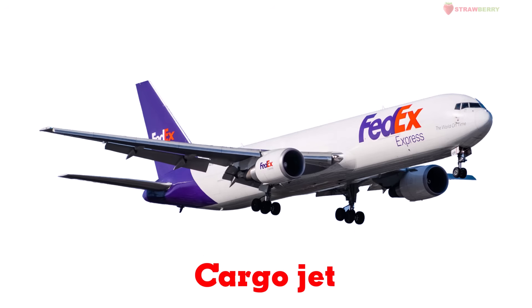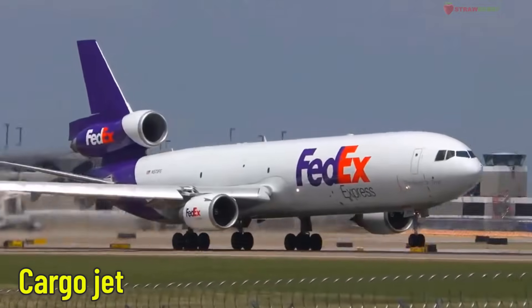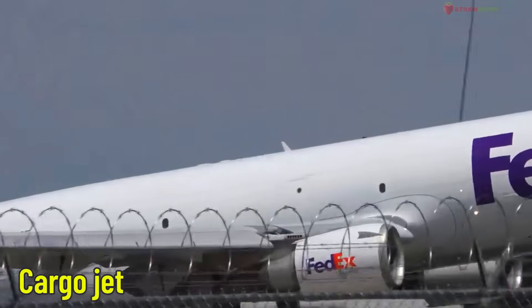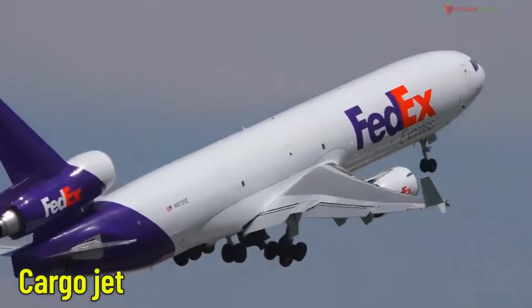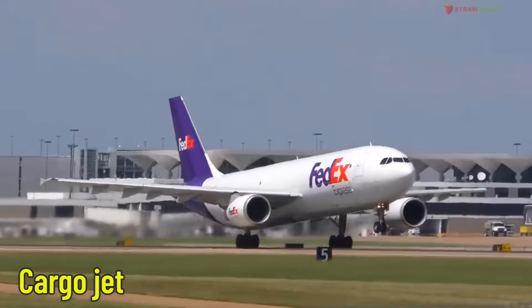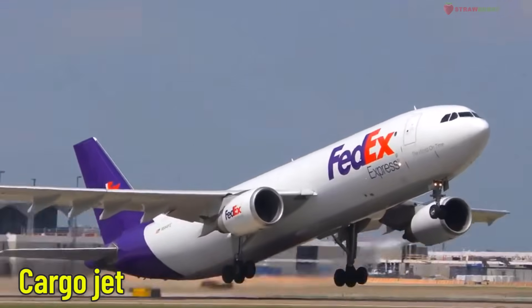Cargo Jet — an air freight plane. This aircraft is made for carrying goods, not people. From food and mail to machines and cars, it delivers quickly across the globe.